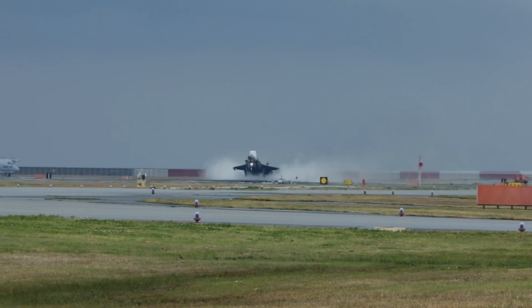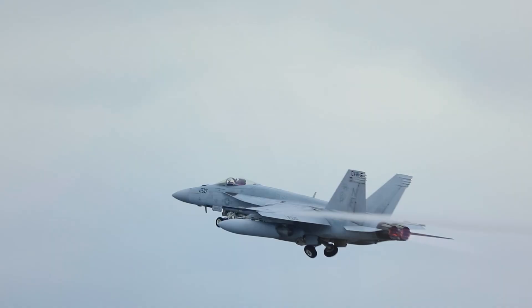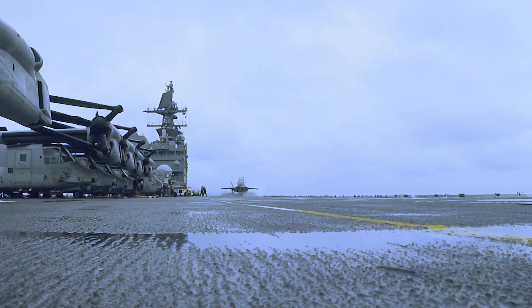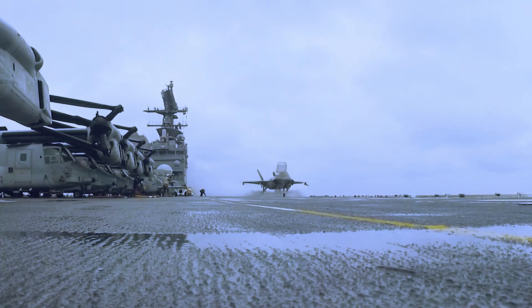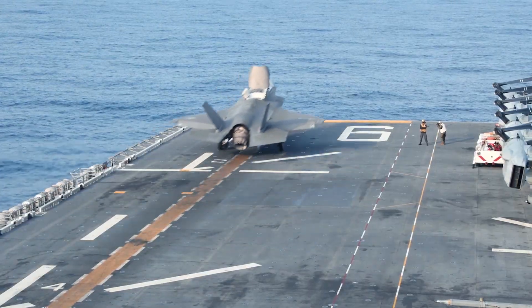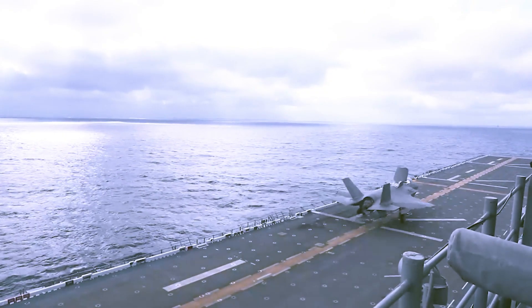The F-35B is equipped with a powerful lift fan and a swiveling engine nozzle. This allows the aircraft to generate enough lift to take off vertically without the need for a long runway. It is also capable of short takeoff from a short runway or even from the deck of a ship.